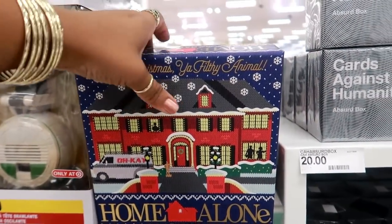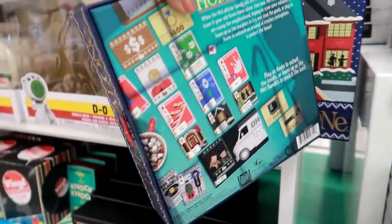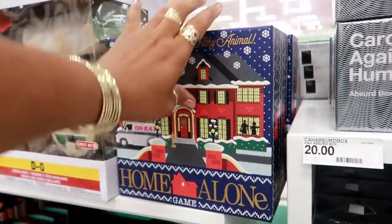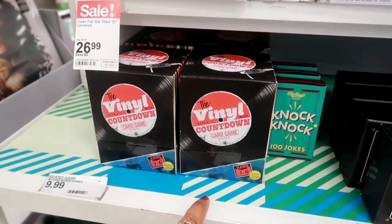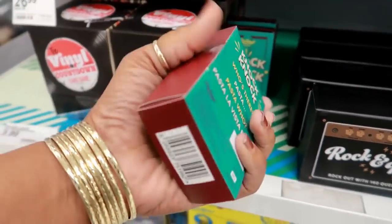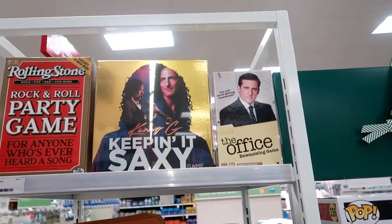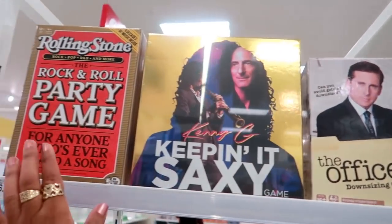They have a Home Alone card game — 'Merry Christmas, you filthy animal!' They have some cool games here: Rock and Roll Trivia for seven ninety-nine, Vinyl Countdown card game for nine ninety-nine, and a knock-knock joke game — 'Pasta la Vista, baby' — for three ninety-nine.